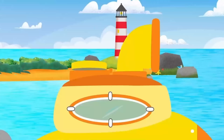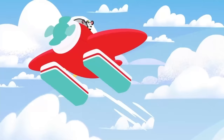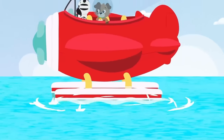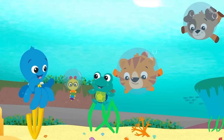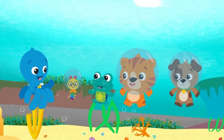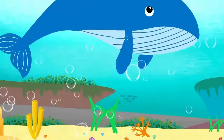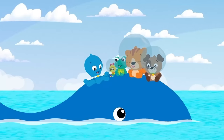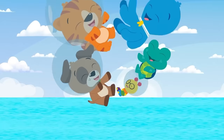In the water, under the sun, down in the reefs, in the ocean. When we're playing, learning with friends, together the fun never ends. Ocean Explorers, Ocean Explorers, Ocean Explorers, let's go!